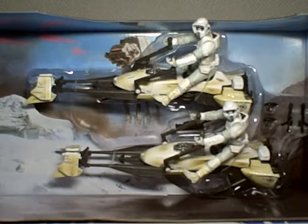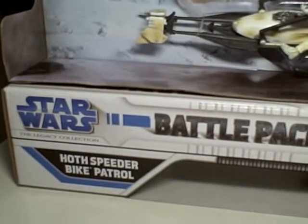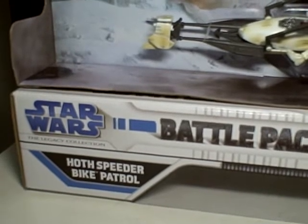This is a two-vehicle, two-figure Battle Pack from Star Wars by Hasbro. As you can see here, here is the packaging — I'm laying it flat on its front side. Battle Packs, Star Wars, the Legacy Collection, Hoth Speeder Bike Patrol.